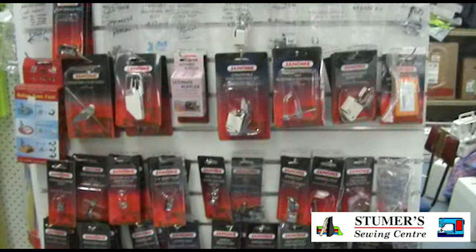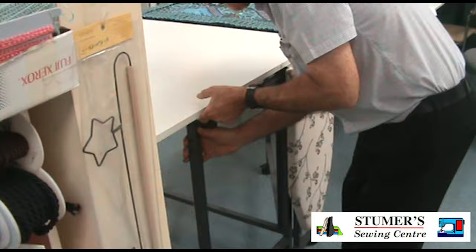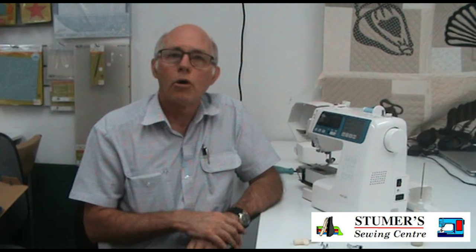A wide range of accessory feet and attachments to complement these machines are also stocked. This includes needles and bobbins as well. A range of horn sewing furniture will make setting up to sew and cut fabrics much easier.